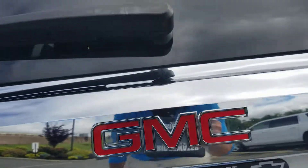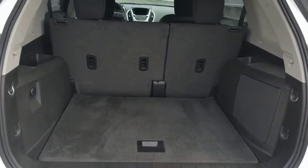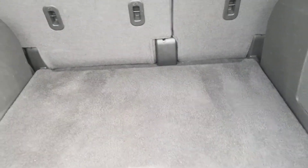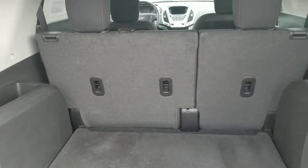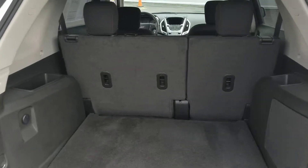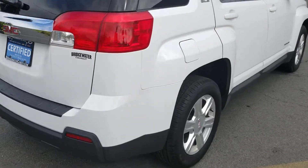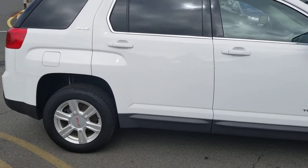Come around to the back — same thing, no dings, dents, or scratches. You do have a backup camera right here, which makes it nice and easy when you're backing out of a parking lot. Plenty of room in the back, and on the inside, no stains, no rips, no tears — very clean interior. Both rear seats fold down flat if you need the extra space.